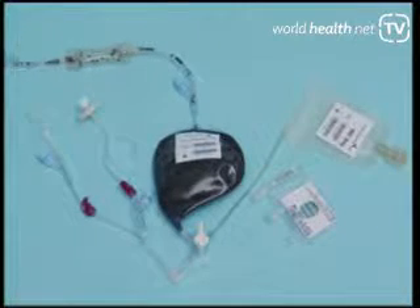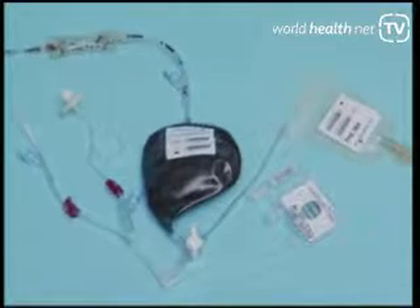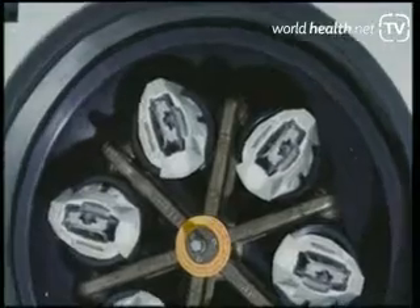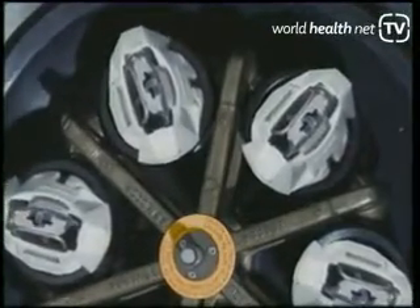We're using very automated, state-of-the-art equipment developed by a company called Thermogenesis, supported by GE Healthcare and their worldwide network of service people. We use a device that spins this down and processes the cells in a very gentle, natural way.